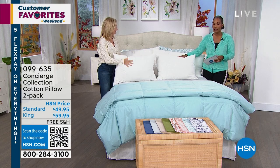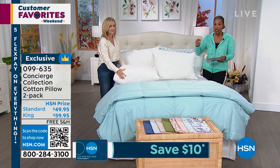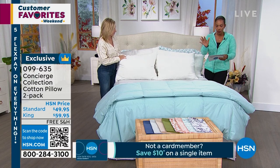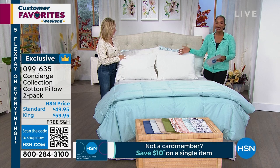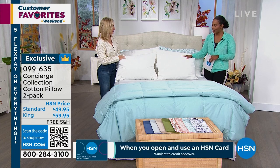We've got a two-pack of the Concierge Collection cotton pillows, and you can choose either the standard size or the king size. You've got Flex Pay. If you're getting the standard size, it's $9.99 for the two-pack. If you're getting the king size, $11.99 for the two-pack — only a $2 difference.